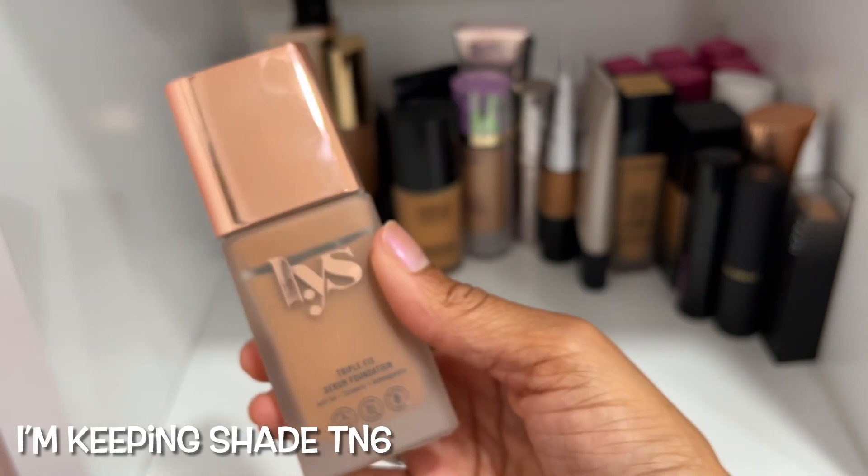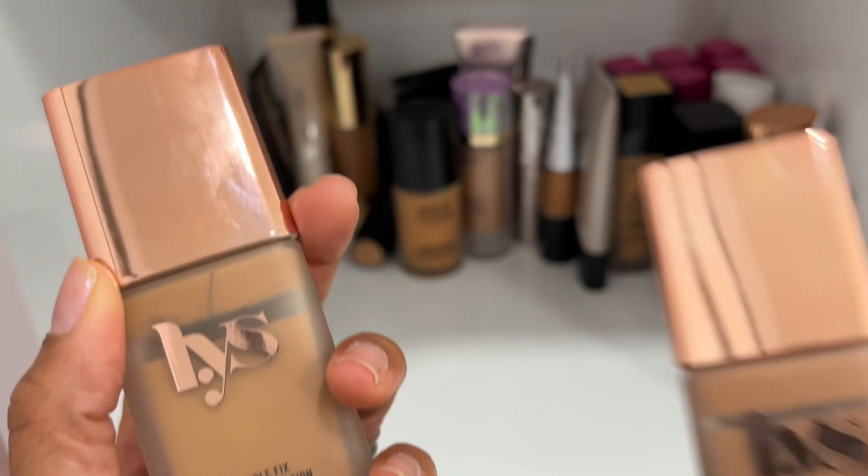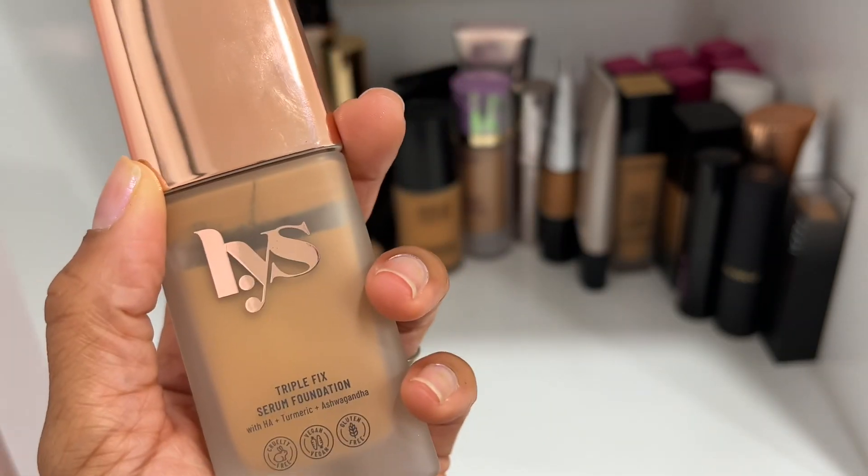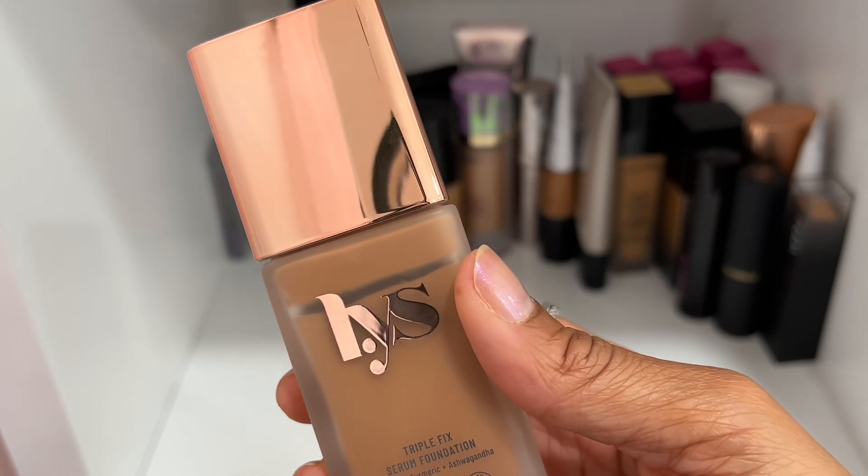LS Triple Serum Foundation — such a beautiful foundation. I have two shades: I'm keeping shade TN6 which works really well for my complexion. Shade TG5 is a little too light, so I'll declutter that one and keep TN6.